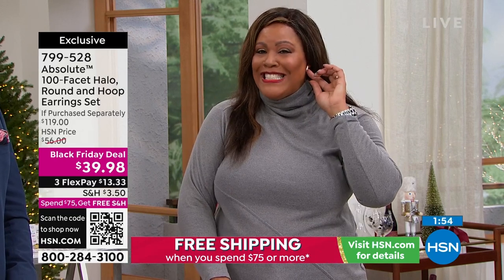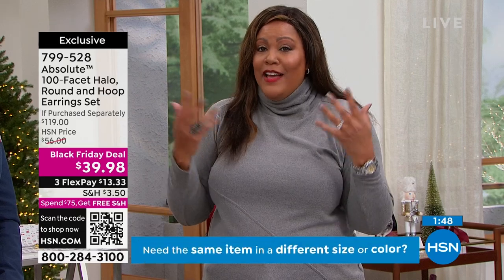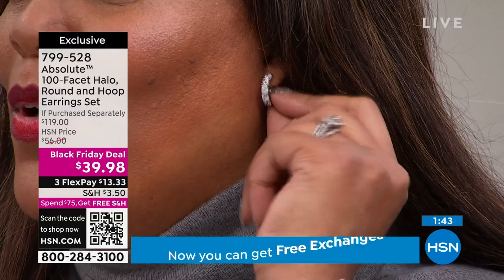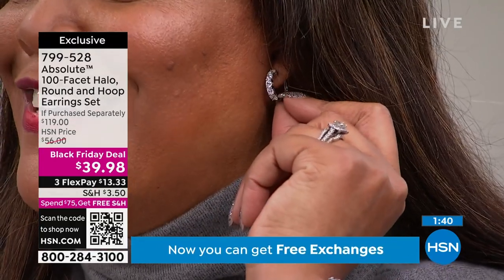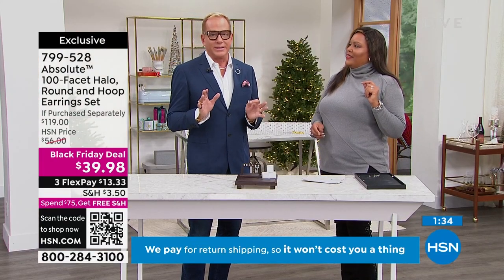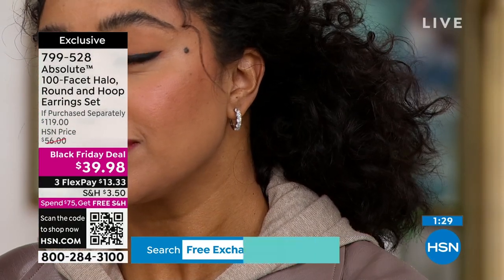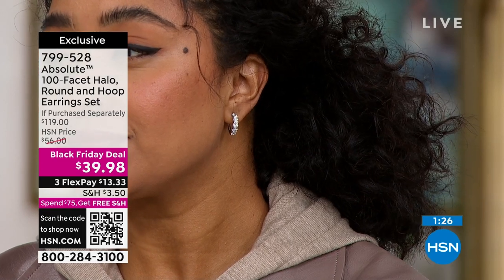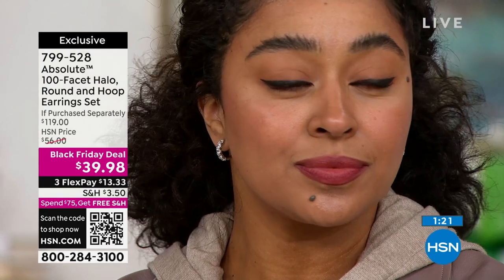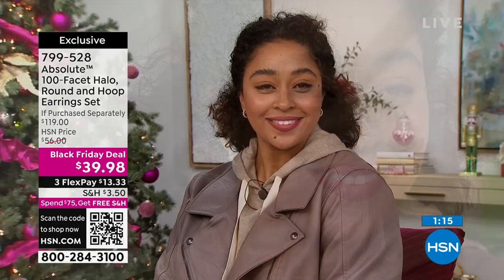These are 100 facets. So the four C's that you think of — the clarity is the same as a diamond. There are true diamond cutters that cut these. You see how they sparkle? That's the 100 facets. A regular round brilliant has 57 facets on it. What we found with our simulated diamond is adding those extra facets — all underneath the table of the stone. The light comes in the top, it goes around, sparkles like crazy, and then shoots out like fireworks.